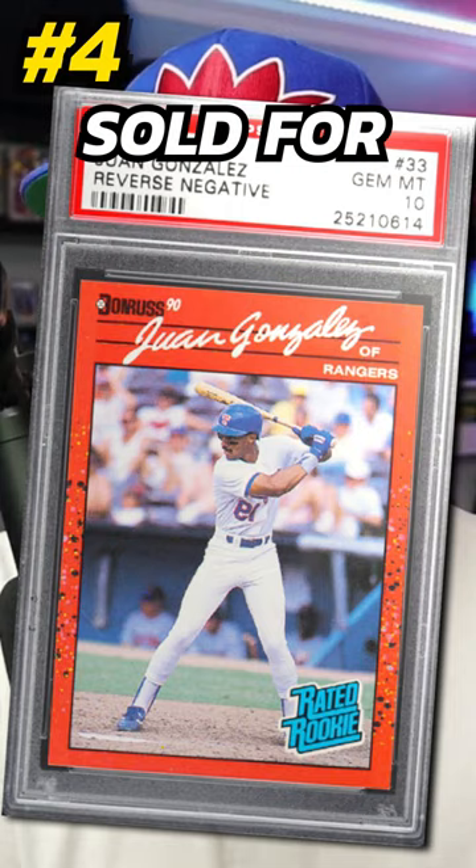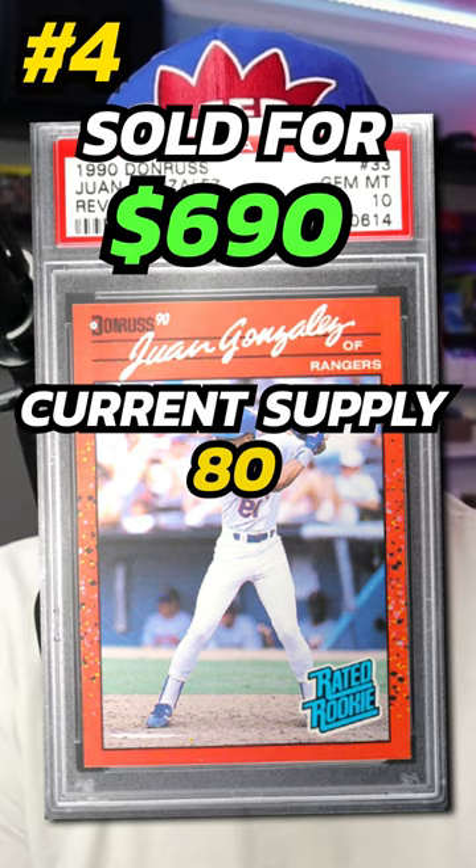Number 4 is a 1990 Donruss Juan Gonzalez reverse negative rookie card, number 33. Graded PSA 10, it sold in March 2024 for $690. Currently there are just 80 PSA 10 examples out there. Same as the Dale Murphy card, this is a reverse negative so the image is flipped.